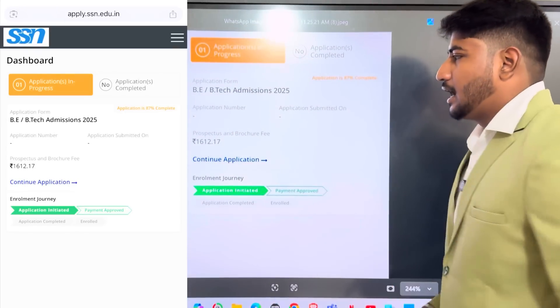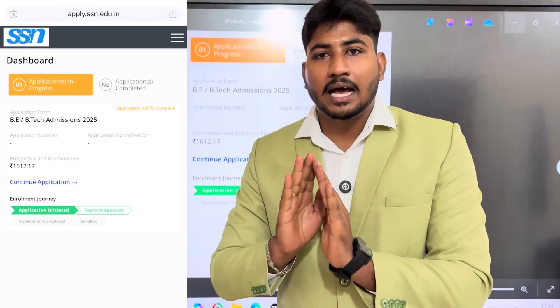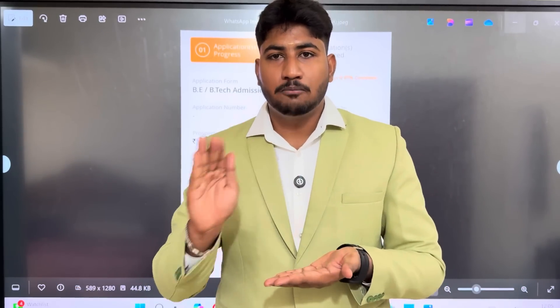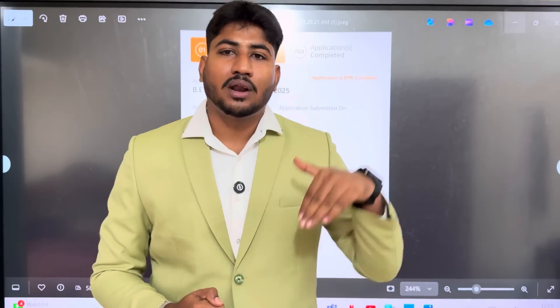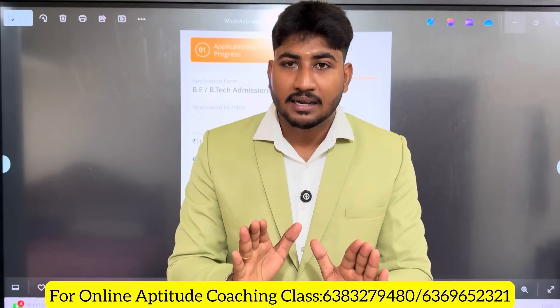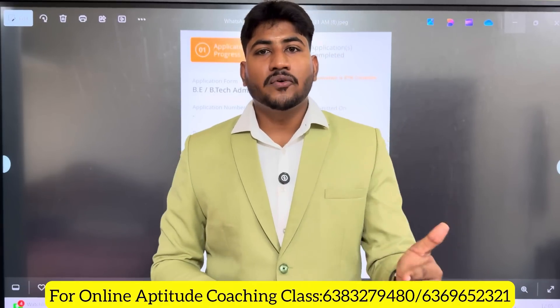In Step 5 and Step 6, click the next button and proceed to fees payment. You can download the application for BTech management quota fees. The application for SSN College of Engineering is now complete. If you have your aptitude test rank list, you can apply. Clear the aptitude test — covering 30 to 60 topics — then call for the interview. Once the interview is completed, you will be asked about fees.